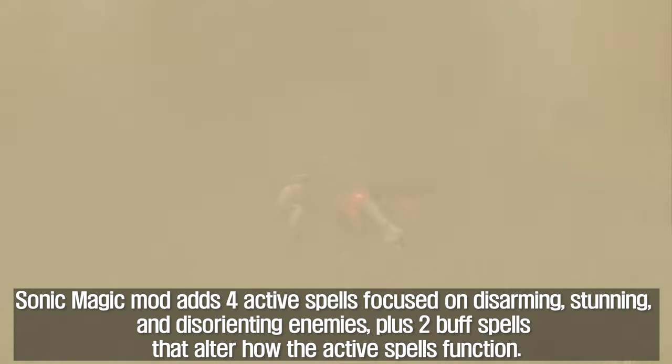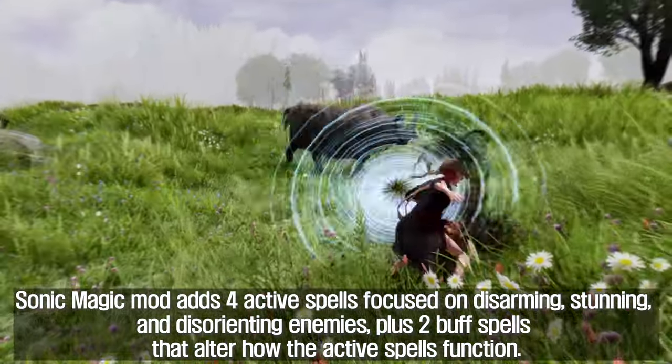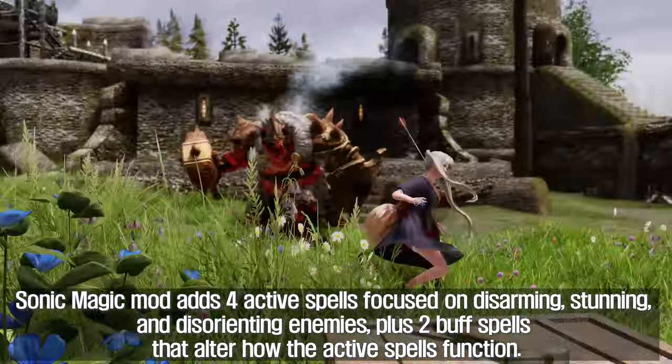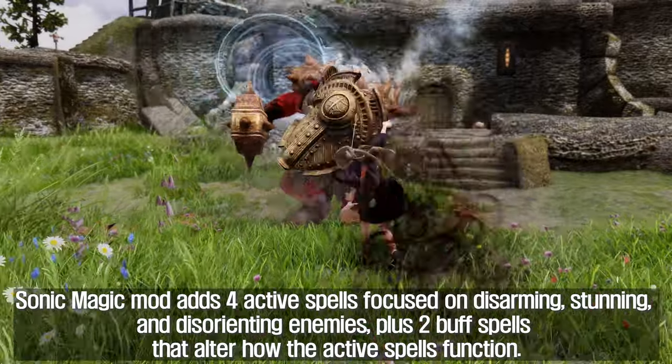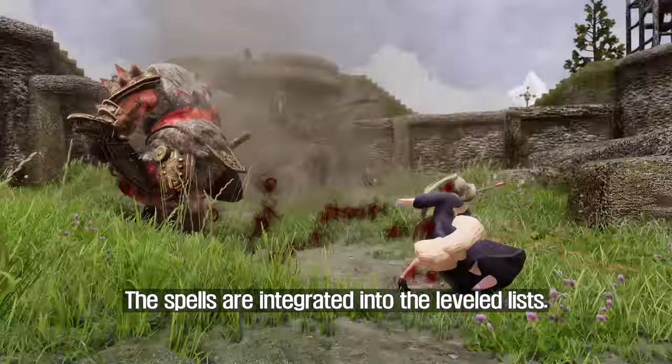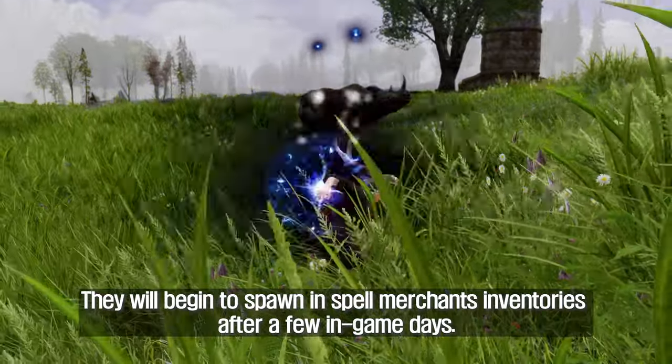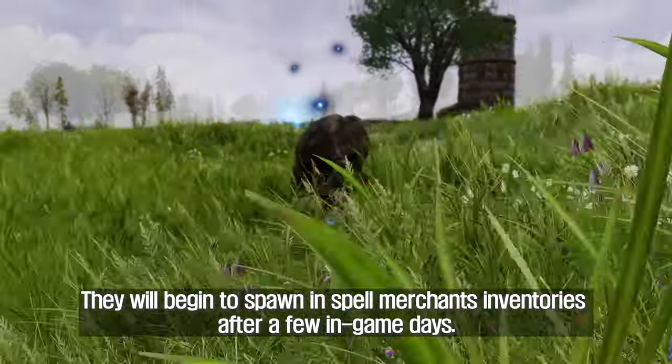Sonic Magic Mod adds 4 active spells focused on disarming, stunning, and disorienting enemies, plus 2 buff spells that alter how the active spells function. The spells are integrated into the leveled lists and will begin to spawn in spell merchants' inventories after a few in-game days.